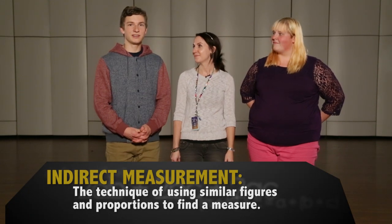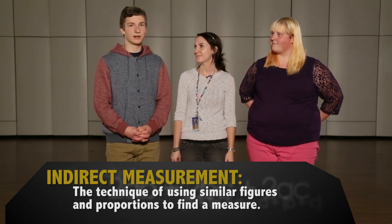Welcome to Lessons That Count, a math series presented by the Fort Collins High School Math Honor Society. Today we will be talking about indirect measurement. Indirect measurement allows you to find distances that are difficult to measure directly by hand.